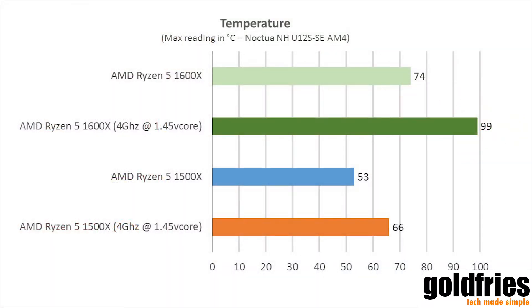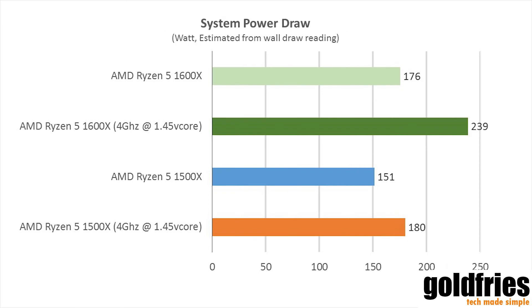As for temperature, I'm using the Noctua NH-U12S SE AM4, which AMD provided during AMD's Ryzen Tech Day. The 1500x is very well controlled even under overclocking — I pushed it to 4 GHz with 1.45V vcore boost and it's fine. The 1600x, on the other hand, runs hot, so if you are going to overclock it I recommend getting a better cooling system.